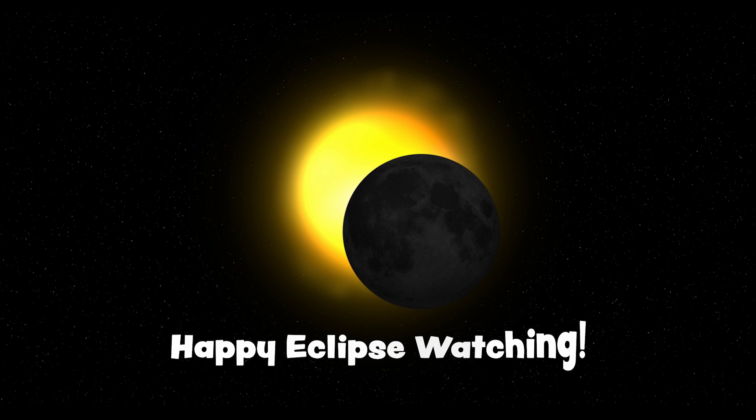Remember, on April 8th, please don't look at the sun without proper eye protection. Use solar eclipse glasses, a solar filter, or try an indirect viewing method. Happy eclipse watching, science lovers!